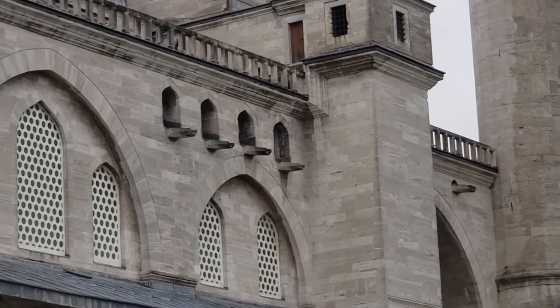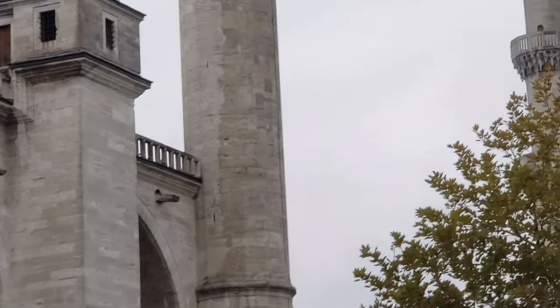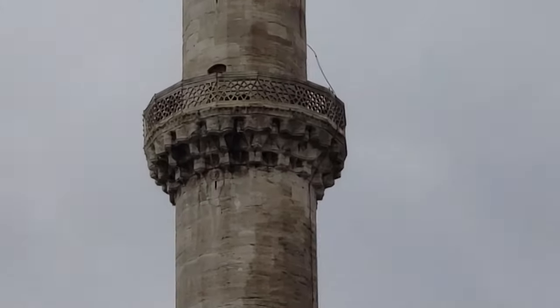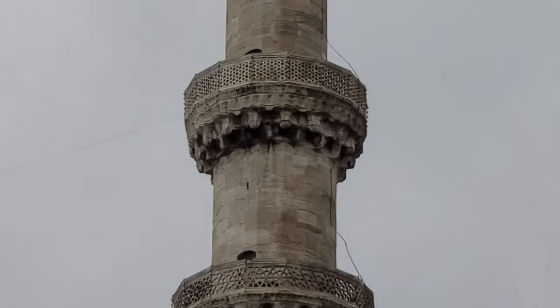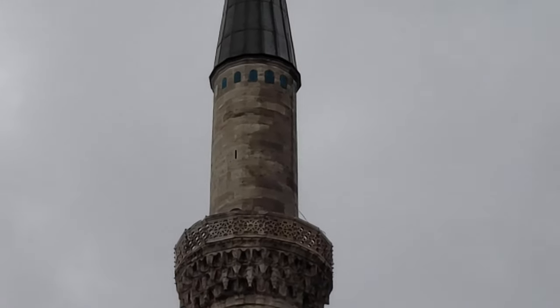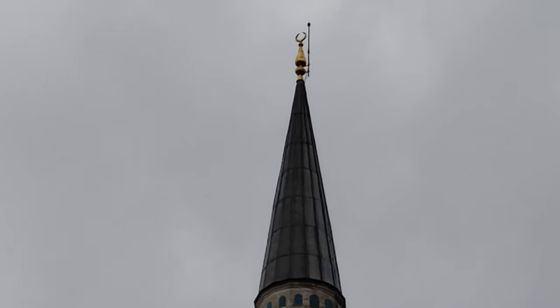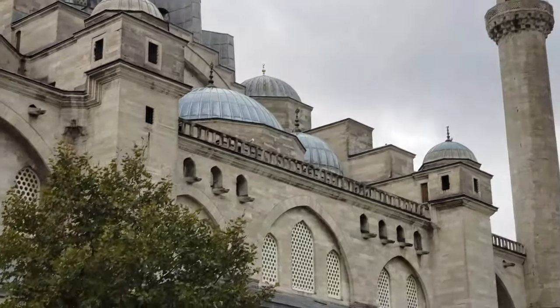A soot room was designed to prevent damage to the mosque from candles and oil lamps. The soot was collected in this room to be later used as ink. The counterpart of the Hezara-Ulisft stone in the entrance of Suleiman's tomb is in the Kaaba, and it is not allowed to touch the stone.